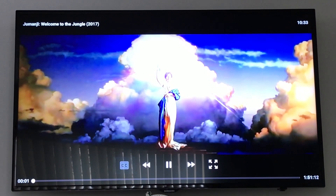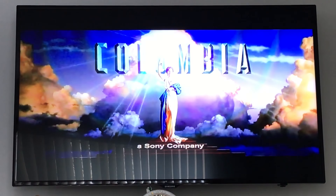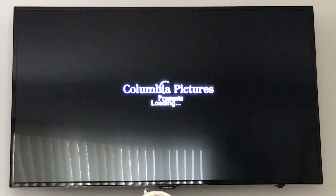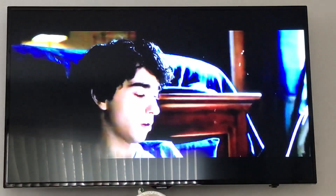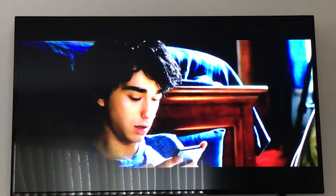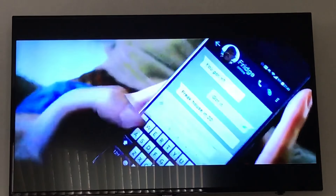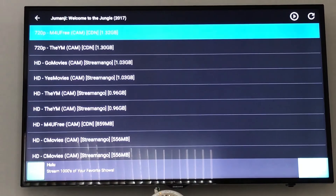As you can see, it doesn't look perfect, but the sound is coming through the back speakers of my surround sound. Let me skim ahead just to show you what it looks like. You can't really tell on the phone, but it's okay — it's an acceptable quality. That's my recommendation for watching movies that are still in theaters.